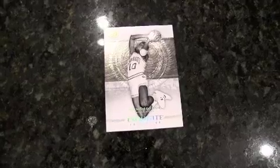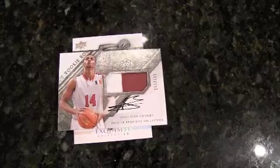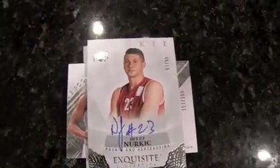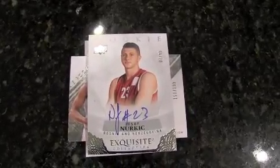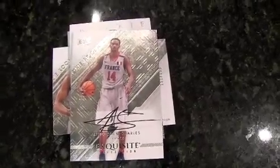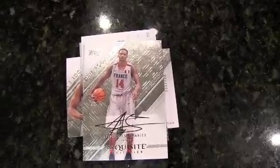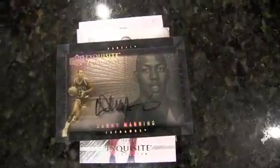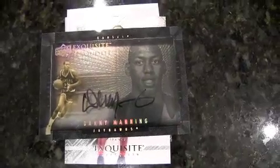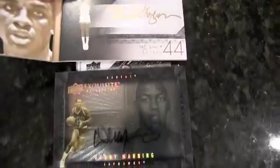We got a numbered 199 rookie jersey autograph of Livio Jean-Charles. Here's a number 99 rookie autograph — Yusuf Nurkic. Better you than me on that, getting all these international guys. Here's another rookie autograph — Livio Jean-Charles again. Those Frenchies — where's Tony Parker? I'm a huge fan of the shadow box cards that Upper Deck does, so this is the Dimensions autograph — Danny Manning. That autograph almost looked like David Thompson — David O'Neill Thompson.